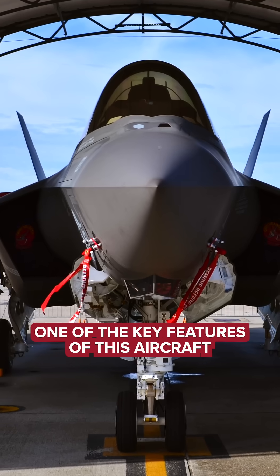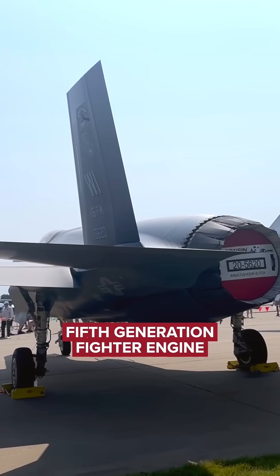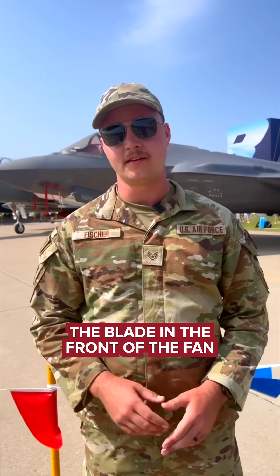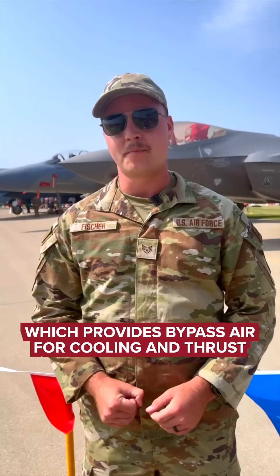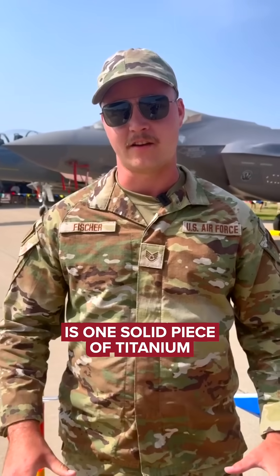One of the key features of this aircraft is its single-engine, very advanced fifth-generation fighter engine developed by Pratt & Whitney. The engine has all cast components. The blade in the front of the fan, which provides bypass air for cooling and thrust, is one solid piece of titanium.